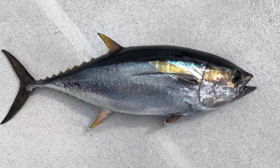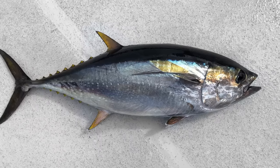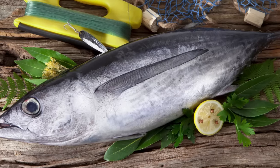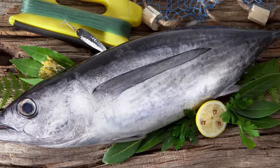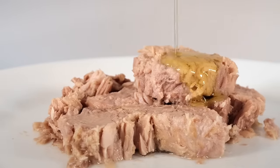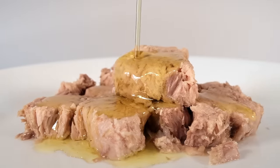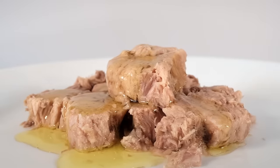Yellowfin tuna boasts a rich flavor, particularly beloved by European brands, while white tuna — also known as albacore — is tasty and firm, with a mild flavor and a natural salinity. Tuna may easily be found canned in anything from oil to water to broth, and you'll find tuna canned solid as one whole piece, or in chunks.